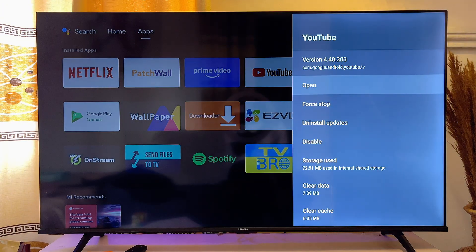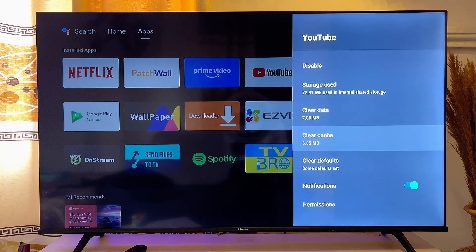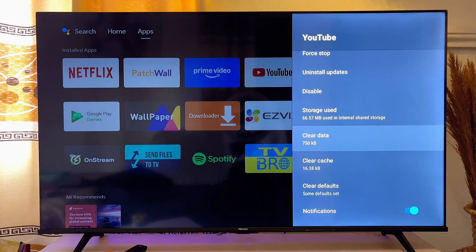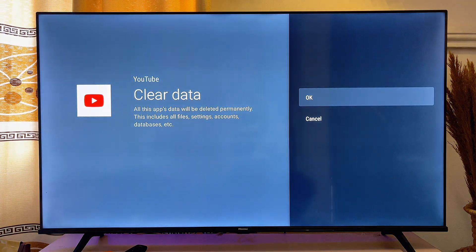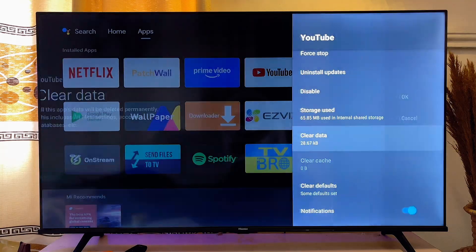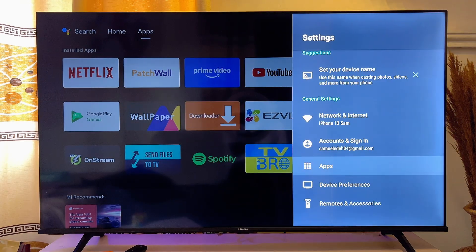Open up the YouTube app entry and then clear the cache of YouTube on your smart TV — click on 'Clear Cache.' Then also clear the data by clicking 'Clear Data' and pressing OK. Now exit this page.